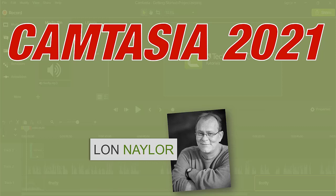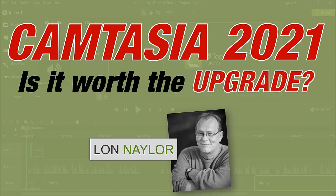What is the number one question I get asked about any new release of Camtasia? It is probably, hands down, no doubt about it, not even close: is it worth the upgrade?